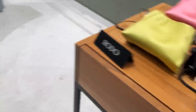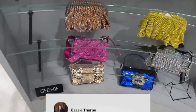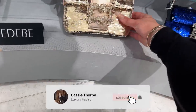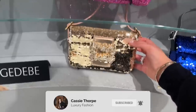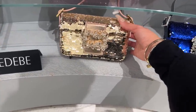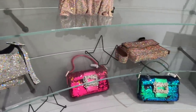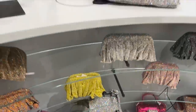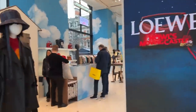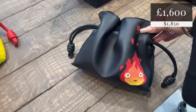Benedetta Bruzziches — what is this? Looking like a Fendi baguette. They're definitely not as good quality because we've already got some issues there. Benedetta Bruzziches — I love mine. They are just high voltage, high impact sparkle.